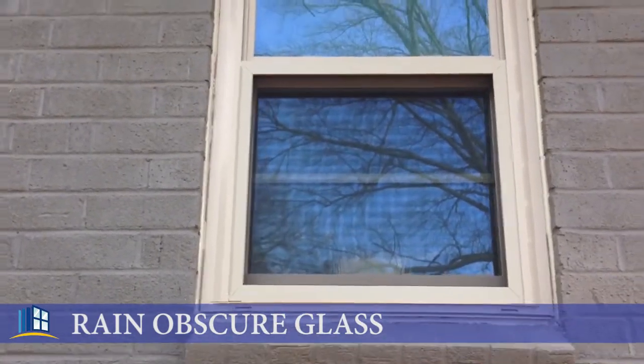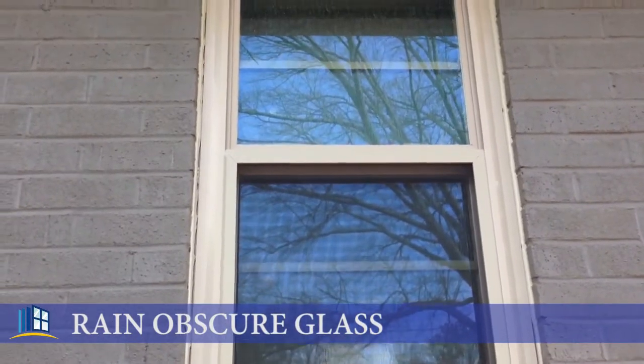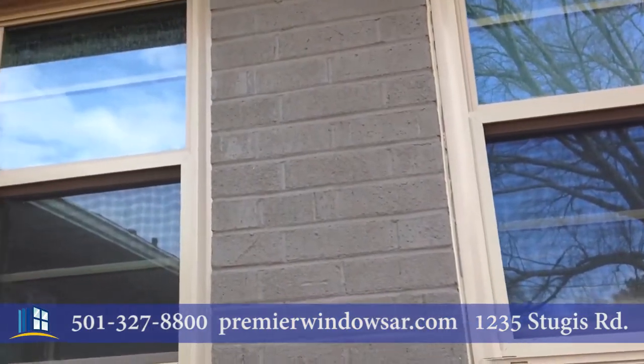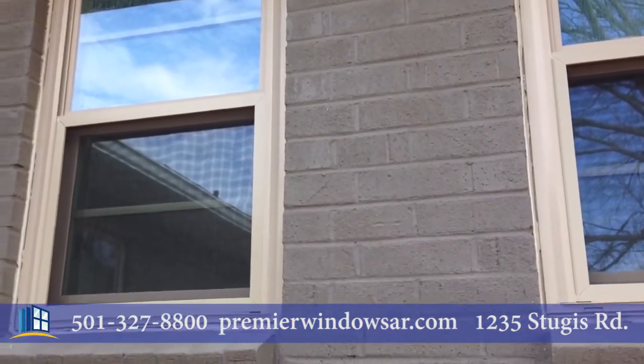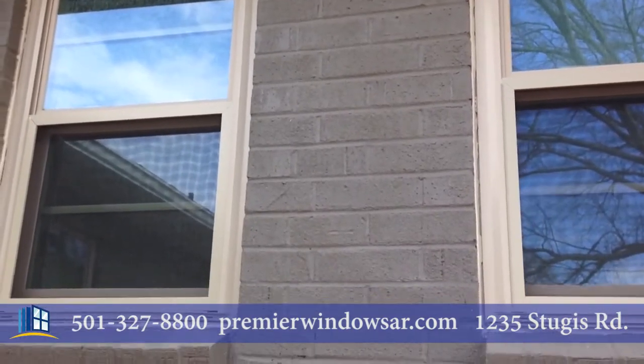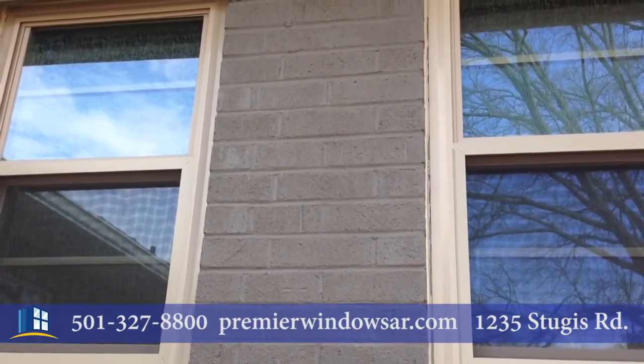If you would like more information on this rain obscure or any of the other windows, give me a call at 501-327-8800. We're on the web at premierwindowsar.com, or come by our showroom at 1235 Sturgis Road, Suite 4 in Conway, Arkansas. Love to see you — bye bye friends.